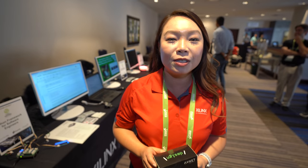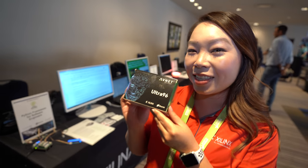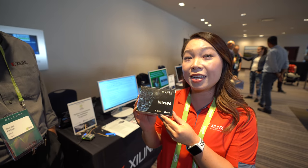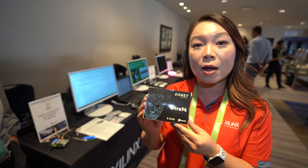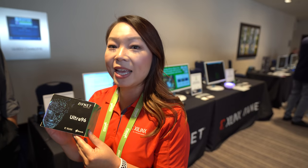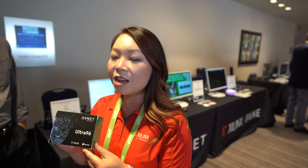We're here at Linaro Connect. I'm Rebecca Toe from Xilinx, and we're here at Linaro Connect Vancouver 2018 with our partners Avnet. We're demonstrating the capabilities of the Ultra 96, which is one of the first boards in the 96 boards community to feature programmable logic. It's unique because it integrates the programmable logic together with the powerful A53 quad-core processors, along with the Mali GPU and the R5 real-time processors.